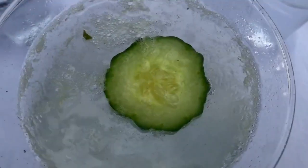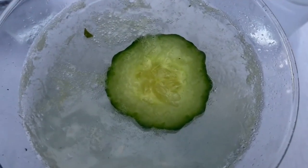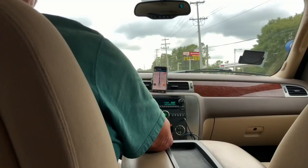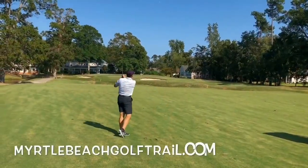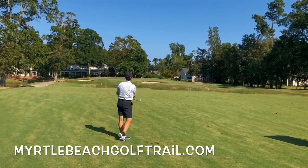Don't worry about drinking — Murrell's Inlet has plenty of Uber and Lyft so you can let it flow. Interested in this play and stay? Check out the Myrtle Beach Golf Trail website or contact your local golf provider. We'll have more for you in upcoming segments.